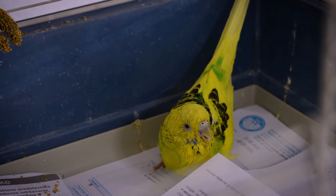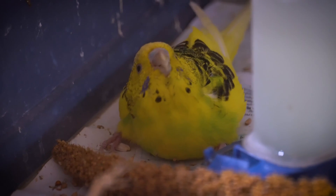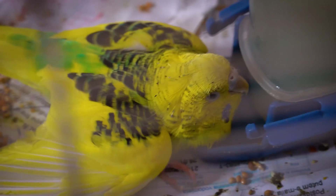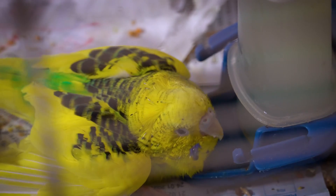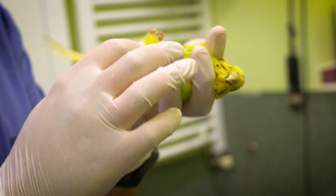Illness. Sometimes a budgerigar may stop drinking water due to an underlying health issue. If your bird is showing other signs of illness such as lethargy, lack of appetite, or ruffled feathers, it's best to consult with an avian veterinarian.